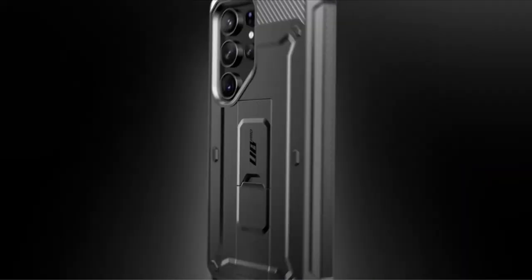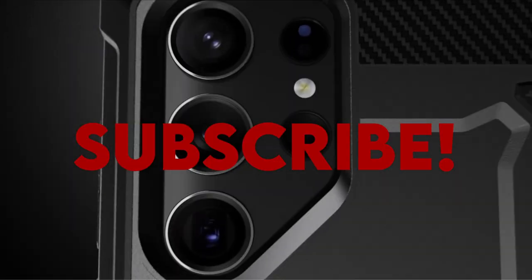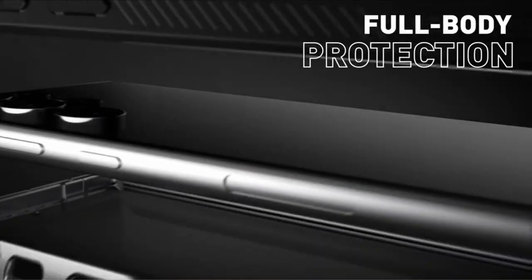Hello everyone, I am back with another video about the best Galaxy S24 Ultra Subcase cases you can buy on Amazon.